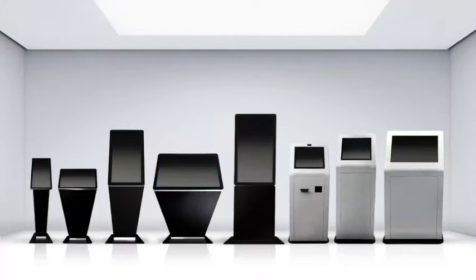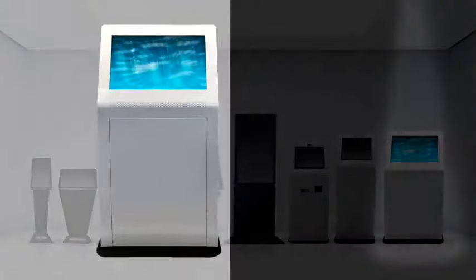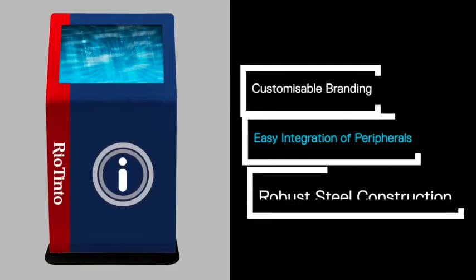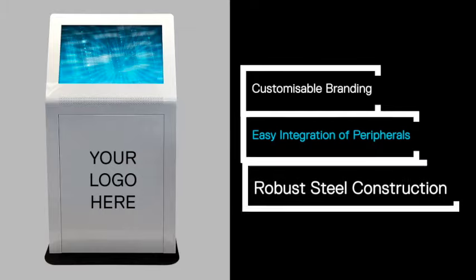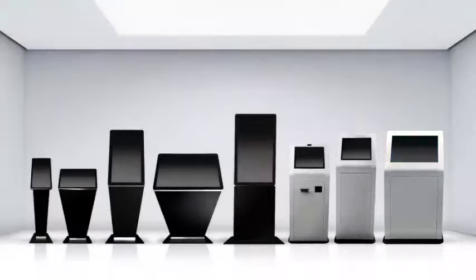The 32 inch kiosk features a large usable screen area and boasts a hardy steel housing to protect your touchscreen for heavy duty use. Perfect for wayfinding, document management and information kiosks, this kiosk is ideal for marketing your brand with customizable branding, easy integration of peripherals and robust steel construction. Thinking public spaces and hard-wearing environments, think the KIO 320.